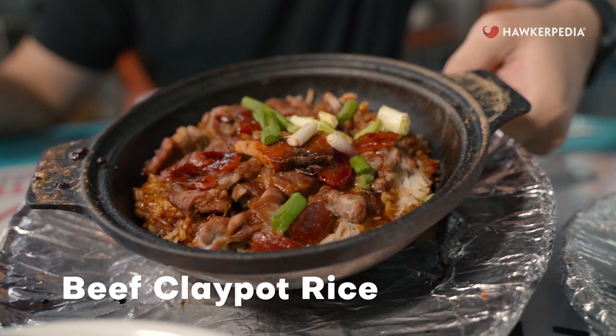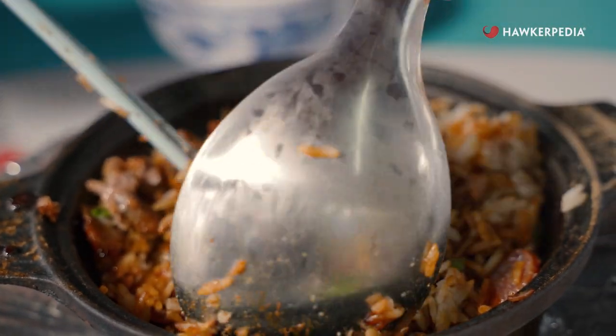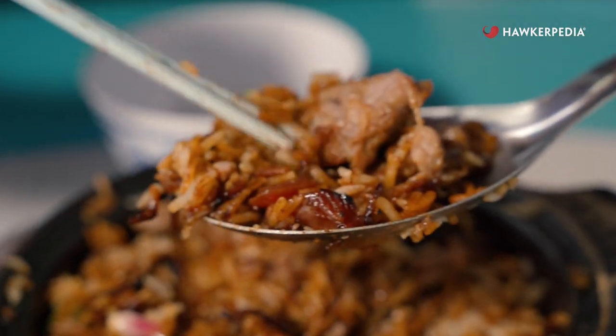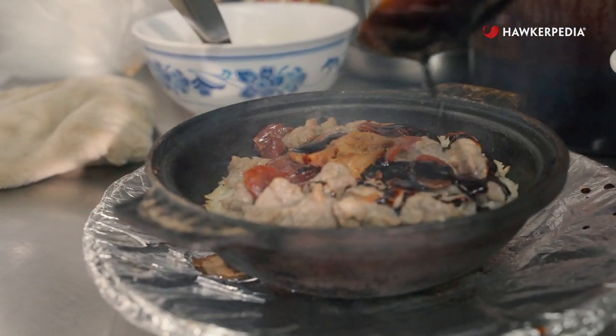I'm going to start digging in first with this beef clay pot rice. The right way to eat this is to get all those ingredients and the clay pot rice all mixed in. And the best part of your clay pot rice is the burnt little bits at the bottom. Now I've got everything mixed in — going to get a nice big mouthful here. The beef is still very tender and it has a nice aroma from the clay pot. Every time you cook something in a clay pot, you get that smell, that aroma, that fragrance — and this definitely has that.